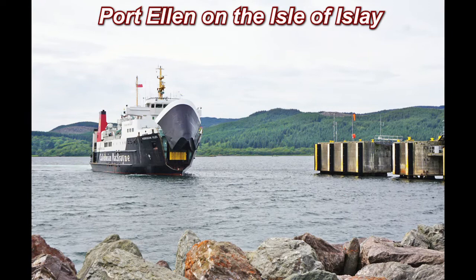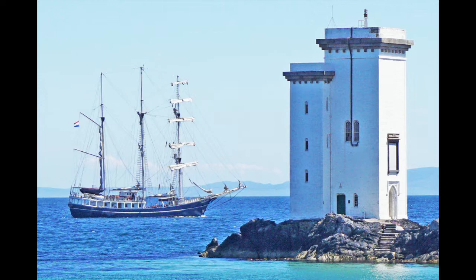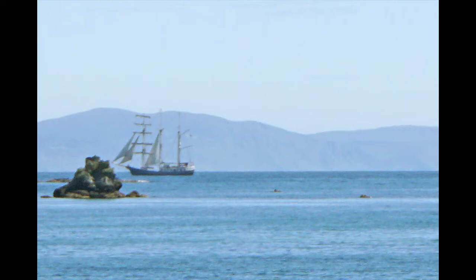The ferry to take us to Port Ellen on the Isle of Islay. A three-masted ship ready to sail from Port Ellen, passing the Port Ellen lighthouse, and now under sail.